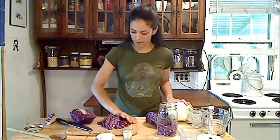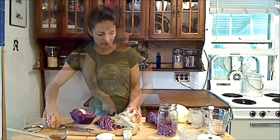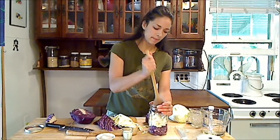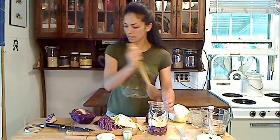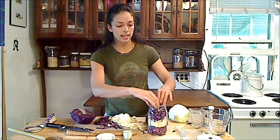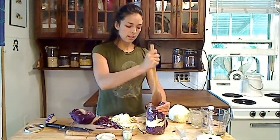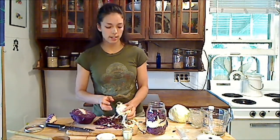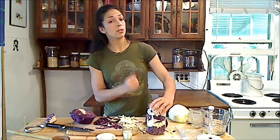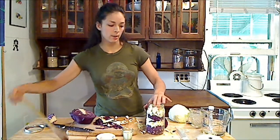I'm just going to alternate purple cabbage with some green cabbage to get both of them in there. You do want to pack it down and remove any air pockets, so pack it down tight. Sauerkraut is created in an anaerobic environment, meaning there is no oxygen present, so we want to be sure that the cabbage stays submerged under the liquid we'll be adding to it. Now, if you wanted to, you can mix the salt with the cabbage and pound away at it and it will secrete its own juices, but I want to keep this easy. I really like the cabbage crunchy, so I don't want to pound it out too much.